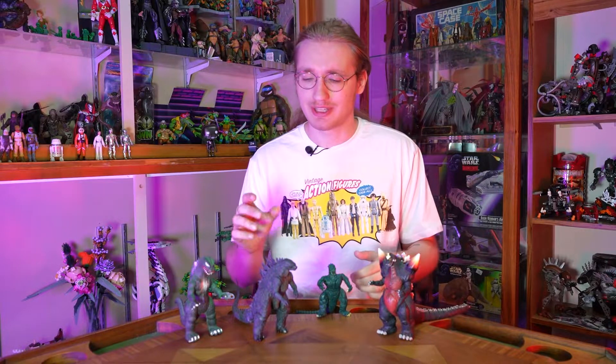You can understand my devastation when NECA lost the license. The last two figures they released were Biollante and Tokyo SOS, which are two of the best Godzilla figures they have made, period. They ended on such a high note, but that was it — nothing for a while. Now Super 7 has the license and I'm sure they'll do some great stuff with it, but they're just not the same. Nothing has just ever culminated in that perfect nostalgia storm like the NECA figures have.